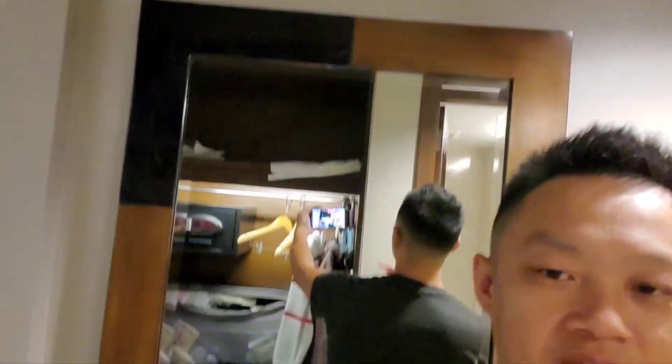So when you enter the room and turn to your right, you've got a full body mirror. Check it out — nice. And on the other side, to your left, as soon as you get into the bathroom...